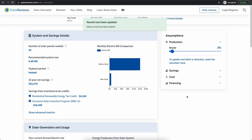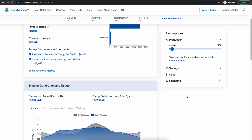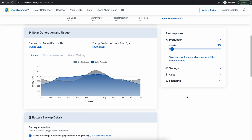Wondering how much you'll save by switching to solar? Head over to our online solar calculator, which will provide you an estimate of your savings based on your zip code and your most recent utility bill. It requires no personal or payment information and it's free to use — head over to solarreviews.com/solar-calculator. We put the link in the description.